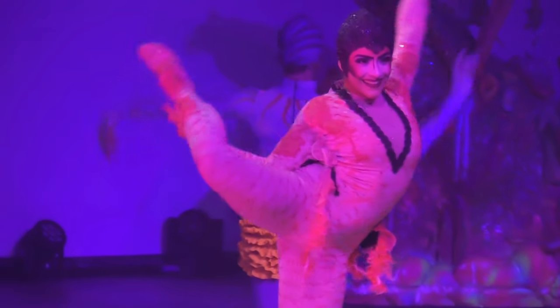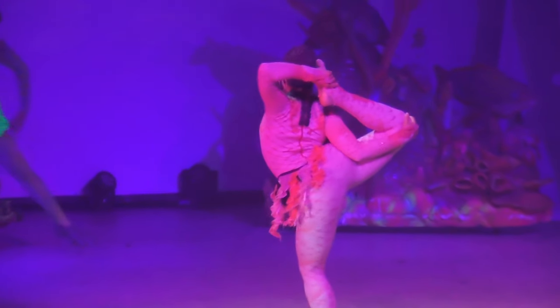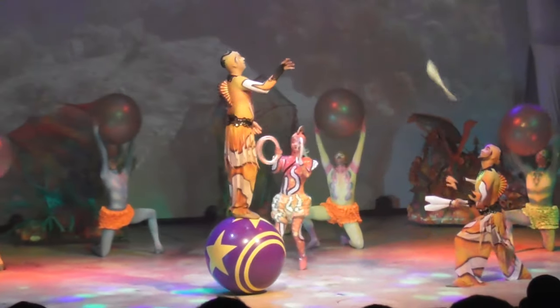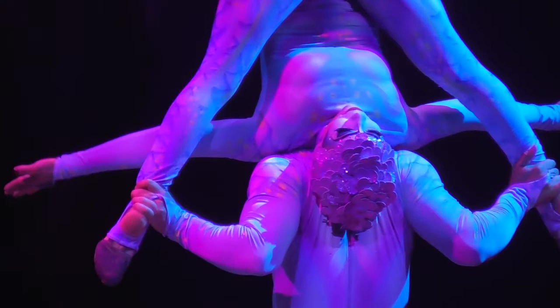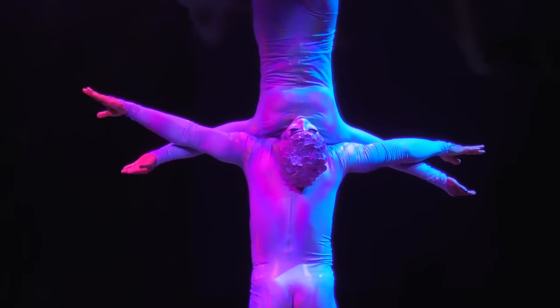The highlight of this amusement park is definitely the shows on offer. The first show we saw is called Aqua. As the name suggests, it's themed around the underwater world. I really liked the aspect of people doing acrobatics, stunts, and dances. I really liked this show.